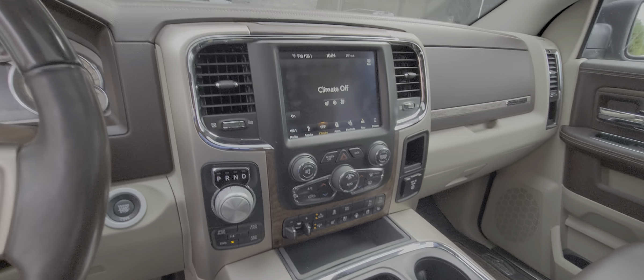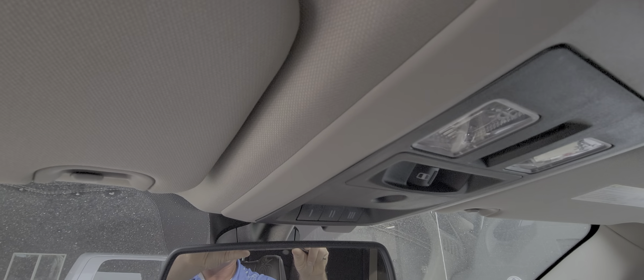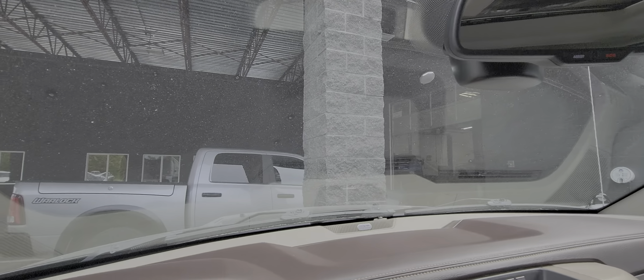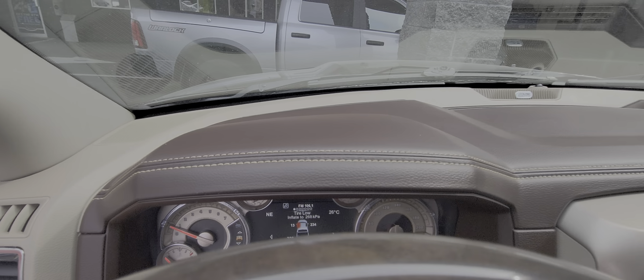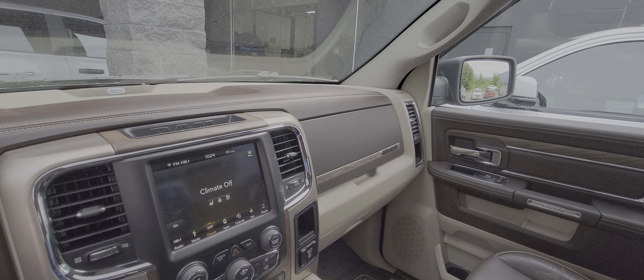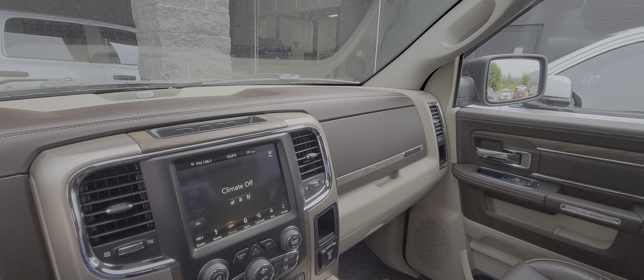It has the Alpine sound system — the bigger stereo. We have a power rear slider and the garage door openers. All in all, just a gorgeous truck. If you have any other questions, please feel free to reach out. I will also add my cell number to the email that I send you.